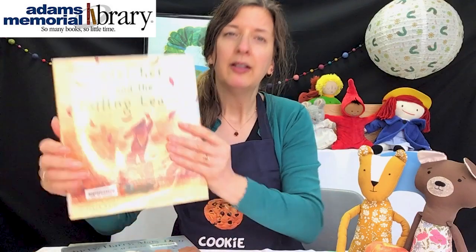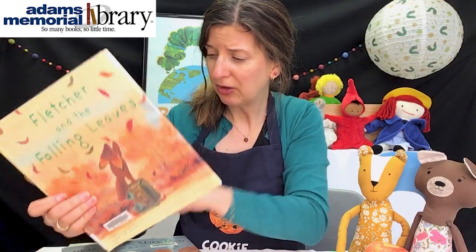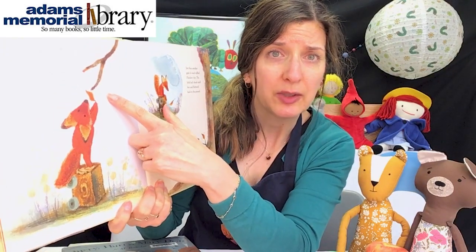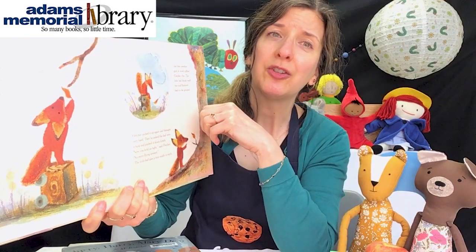In Fletcher and the Falling Leaves, poor Fletcher the fox is very, very concerned because he has noticed that the trees are losing their leaves and he's really worried about them. He doesn't know if it hurts, and he's trying to attach the leaves back on. But no matter what he does, the leaves keep coming down. So Fletcher finds out a little bit more about fall and whether it's okay for those trees to lose their leaves.